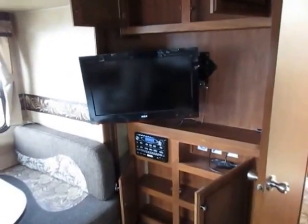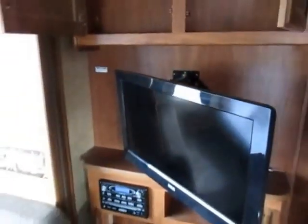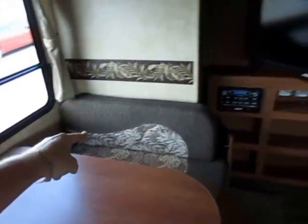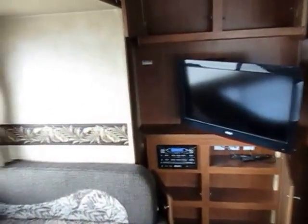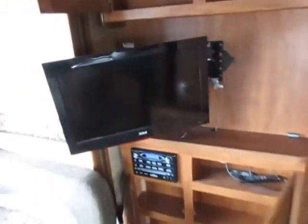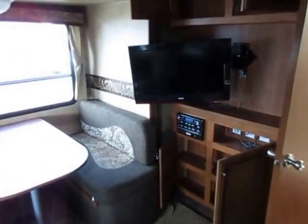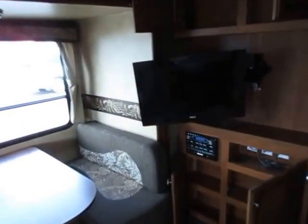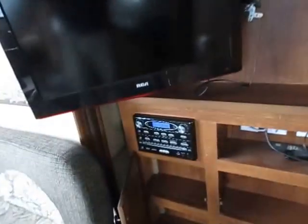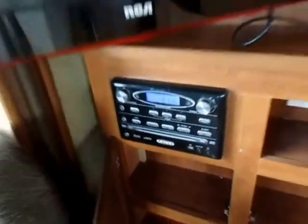RCA name-brand high-def television, and notice this is mounted on a swing arm — they were doing this at Jayco way before a lot of people. So this TV can face anywhere. Even if you're sitting in the corner of the dinette, there is no bad seat in the house. One of you is out fishing and the other is in the kitchen cooking, standing at the sink — everybody gets a good look at the TV. And you don't have to lug along extra electronics because it's all built in: DVD, CD, everything right there.